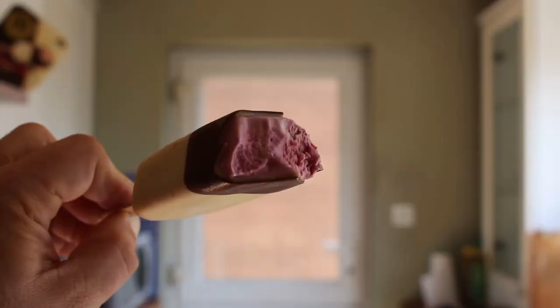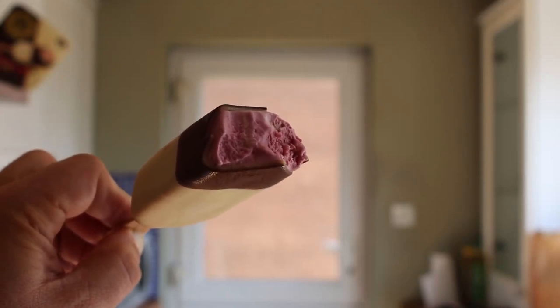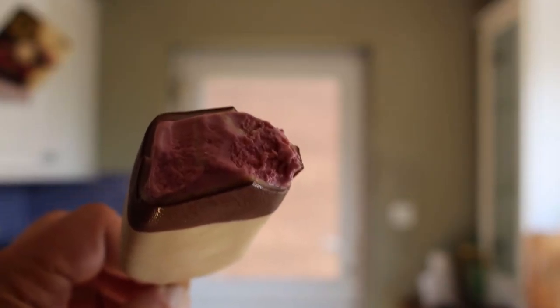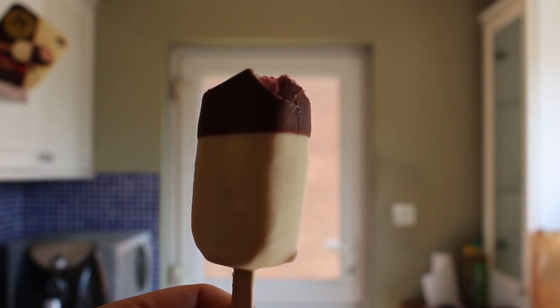Far better masticatory experience in my opinion than the softer chocolate of the other day. Close up you can see that wonderful vibrant berry colour going on in there, a bit of white ice cream sneaking through, and there's a lovely bit of coolness falling off the bottom and passing over my fingers. As you carry on ploughing through it, that white chocolate becomes more present the deeper you go.